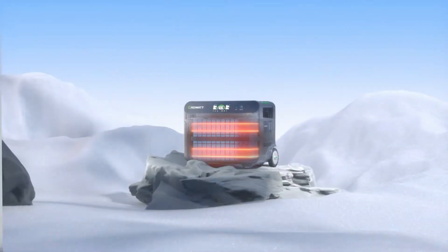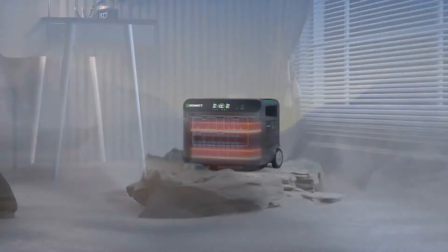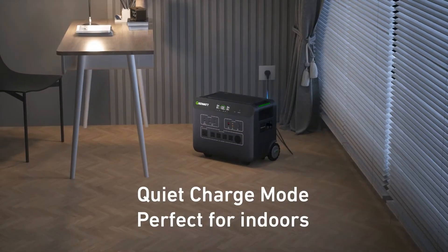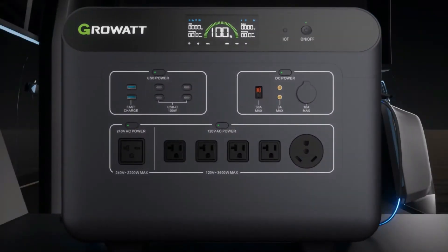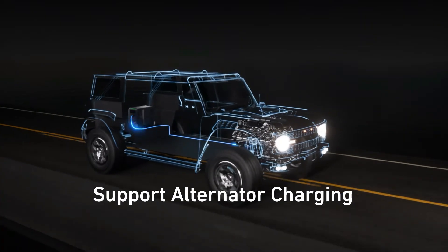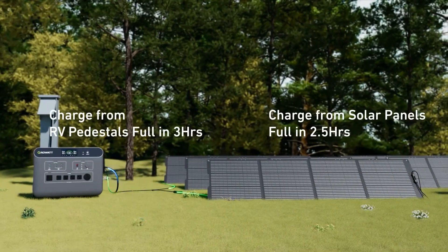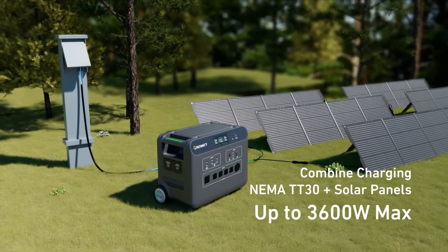One of the most impressive aspects of the Growatt Helios 3600 is its versatile 120-volt, 240-volt, 3600-watt AC output. This means you can power up a wide range of devices and appliances — from laptops and smartphones to power-hungry appliances like refrigerators and power tools — making it a truly versatile portable power station.